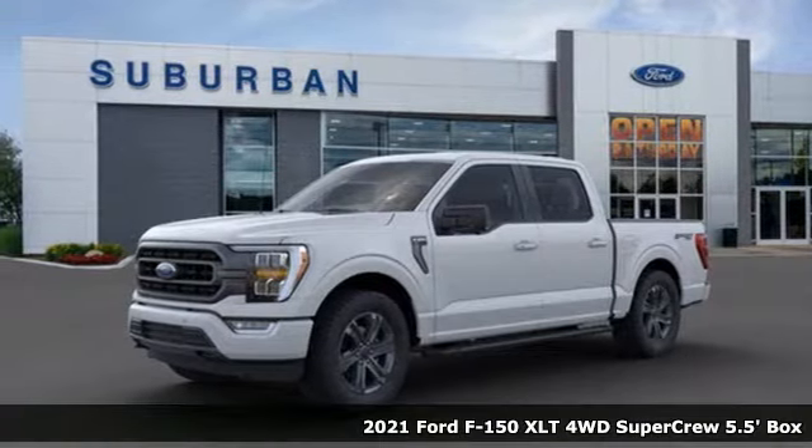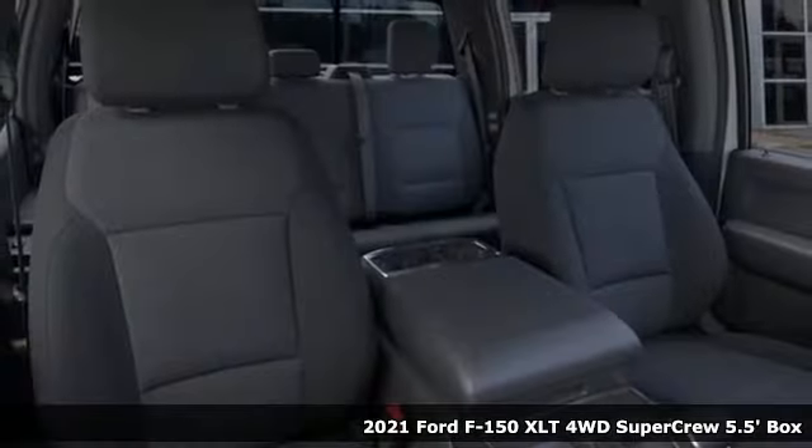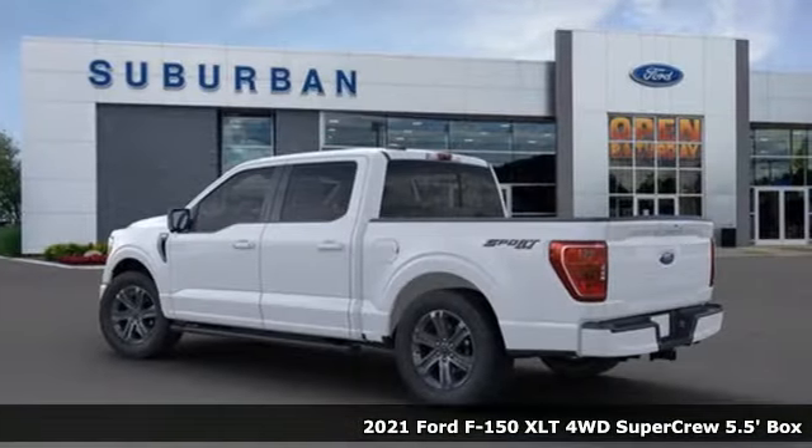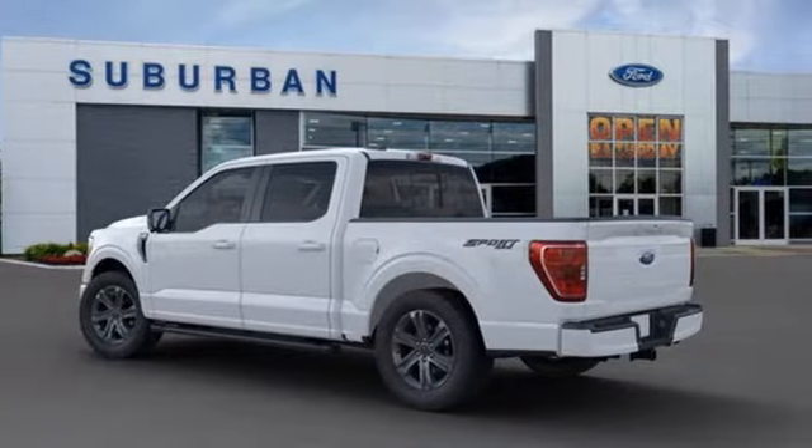Here's a new 2021 Ford F-150. This truck was built to tough it out and tested to make sure it's up to every challenge. And with features like these, every drive is a pleasure.